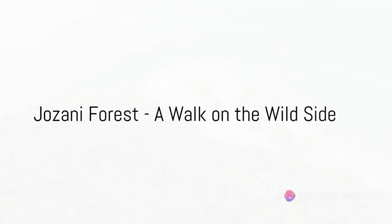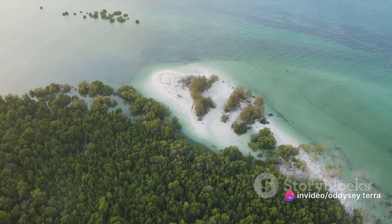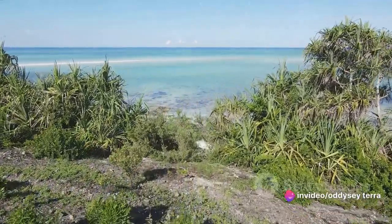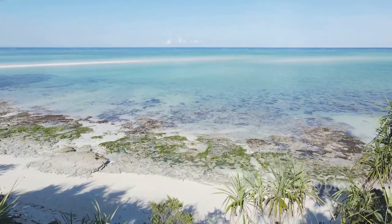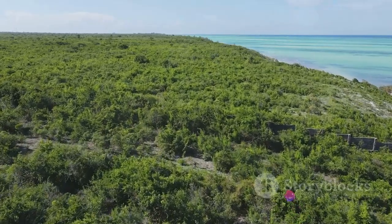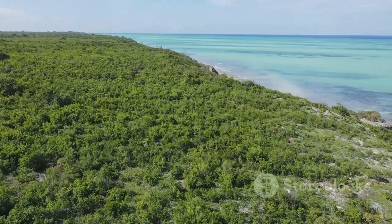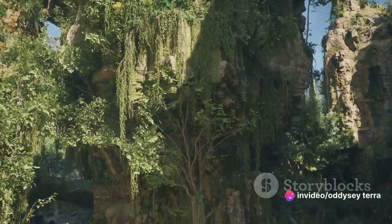Now let's venture into the wild at Jozani Forest. Nestled in the heart of Zanzibar, Jozani Forest is a verdant oasis that's a world away from the sun-soaked beaches. It's the largest and last remaining indigenous forest on the island, a testament to Zanzibar's rich natural heritage. This lush and humid rainforest is more than just a collection of trees and foliage — it's a unique ecosystem, a vibrant tapestry woven with a myriad of plant and animal life. As we tread softly through the undergrowth, the forest comes alive with a symphony of sounds: the rustle of leaves, the chirping of insects, the distant call of birds. And if we're lucky, we might even hear the distinctive hoot of the forest's most famous residents, the red colobus monkeys.